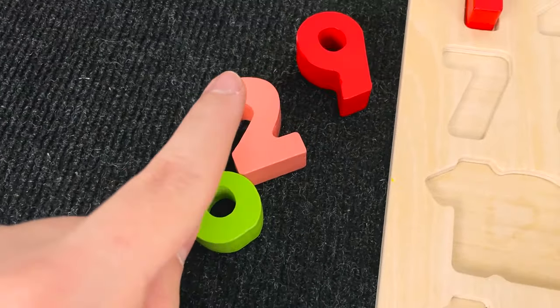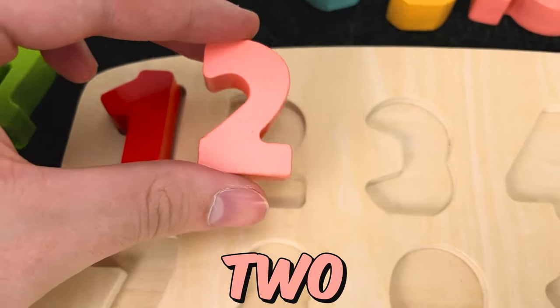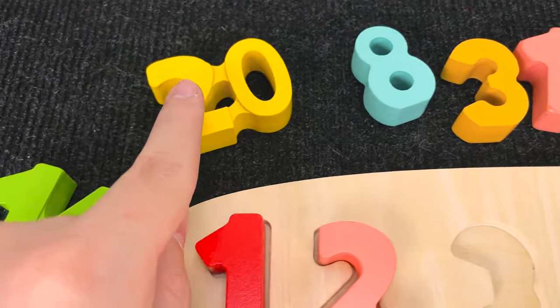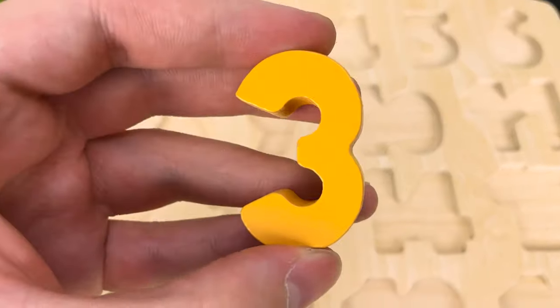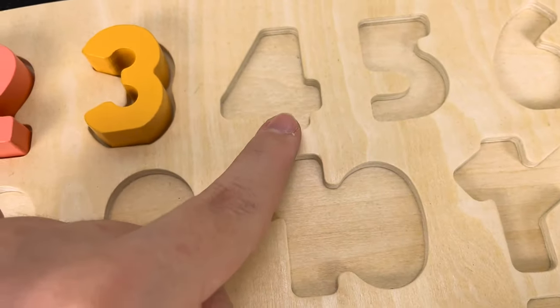And let's try to find this number. Hmm. You see? Wow. You're right again. And now we found the number 2. Let's put it here and let's try to find this number. Hmm. Wow. Nice. And now we found the number 3. Number 3.